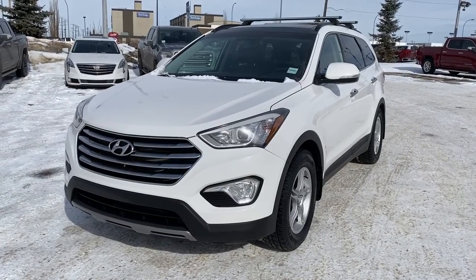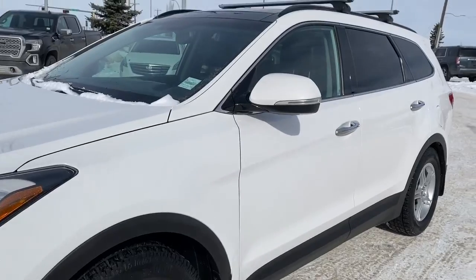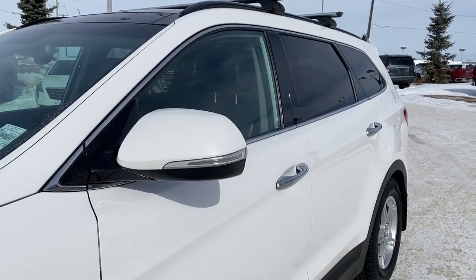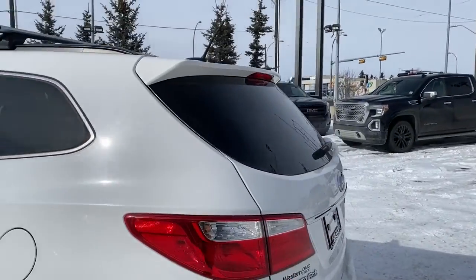At the front of the Santa Fe we've got a chrome grille, fog lights, 17-inch wheels, and a 3.3 liter V6 engine. At the top we've got a roof rack. The side mirrors have the side blind zone alert as well as the turn signal indicator, and as we make our way to the back we have our rear window wiper.